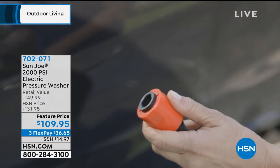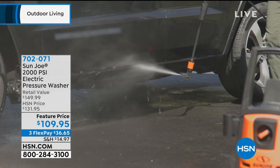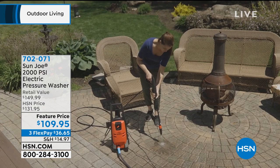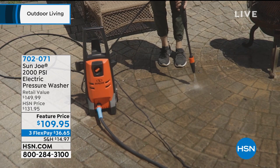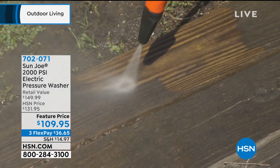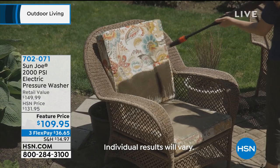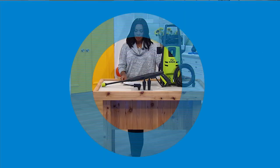You may see other colors in the video, but we only have it remaining in green. You get your electric pressure washer — you plug it in. A lot of times pressure washers are gas-powered, which is a whole other issue. This one you plug in, attach your water hose, and clean your deck, pavers, walk-up, driveway, lawn furniture, whatever the case is — with the power of water in a way a regular hose never could. Three FlexPay of $36.65 because we took about $20 off the price. Justin Hyatt is Skyping in to help us out.